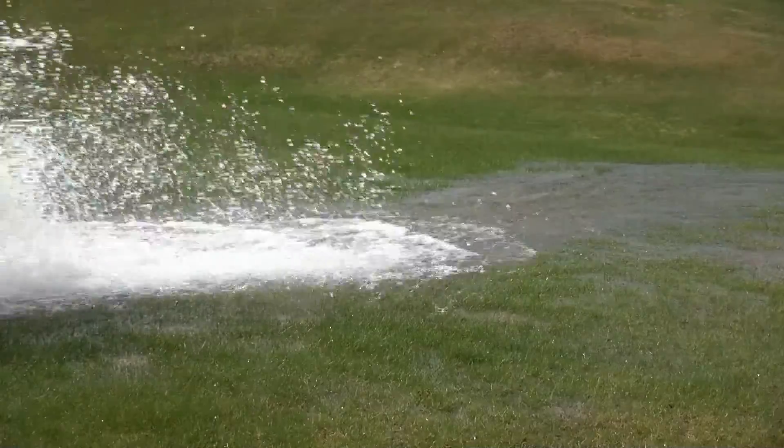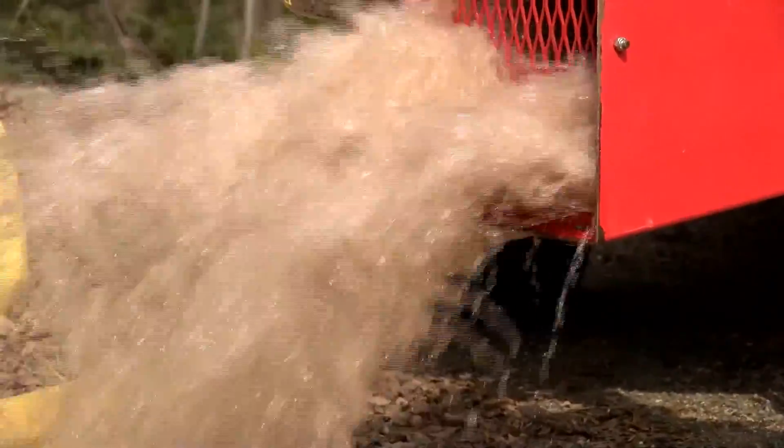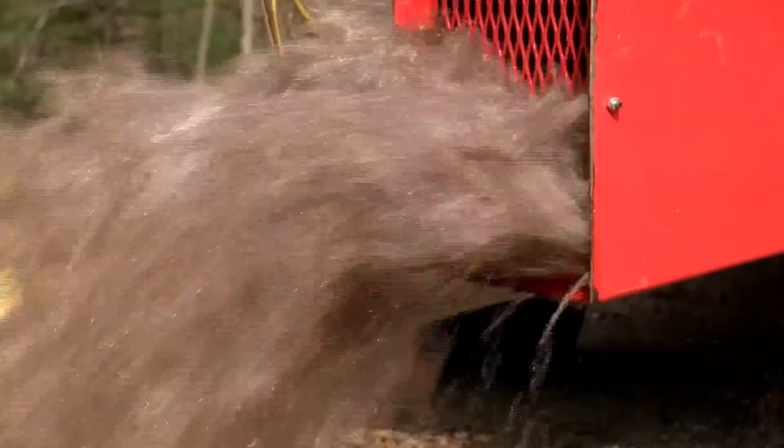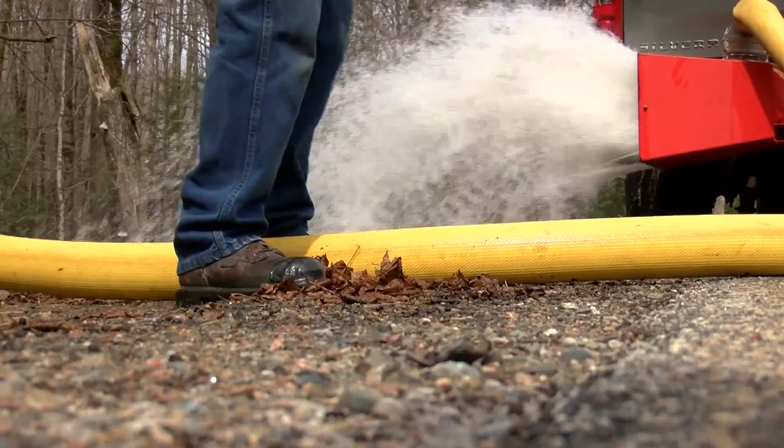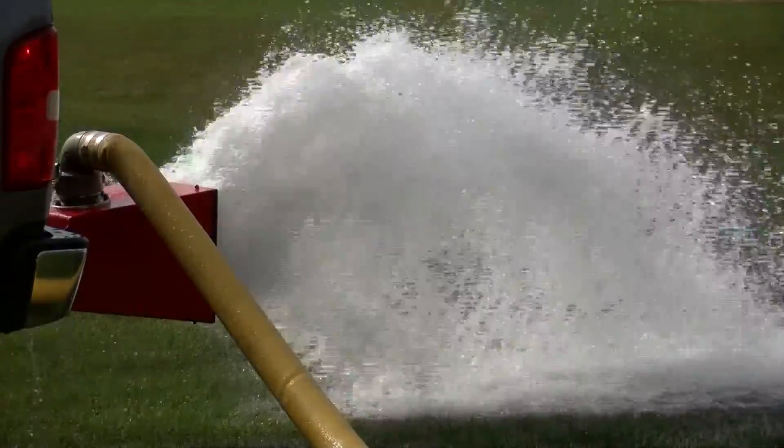Most days, Todd Everson isn't standing on the side of the road draining fire hydrants. But today was different. We do this once or twice a year. Normally we're checking sewers and sometimes checking hydrants and other water valves in the city. They do it for many reasons — it helps clear out unwanted minerals and makes sure the fire hydrant is ready to go if there's a fire.